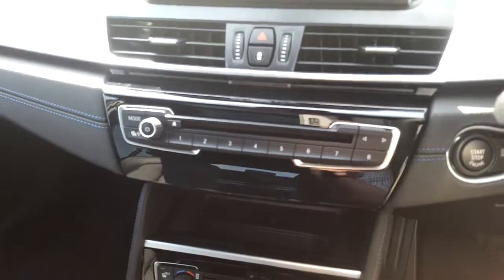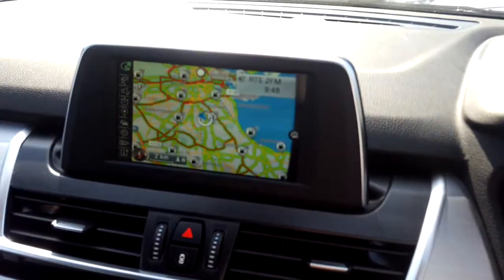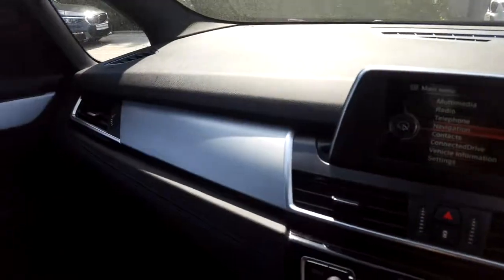We have heated seats, air conditioning, CD radio, DAB digital radio, BMW online services, satellite navigation, and silver trim on that black Dakota leather interior.